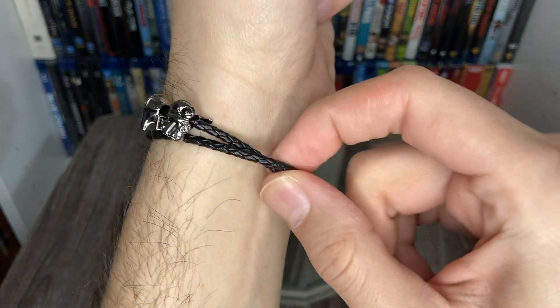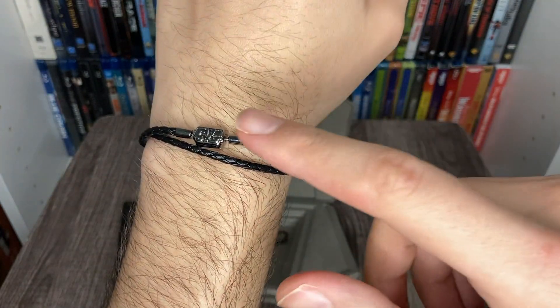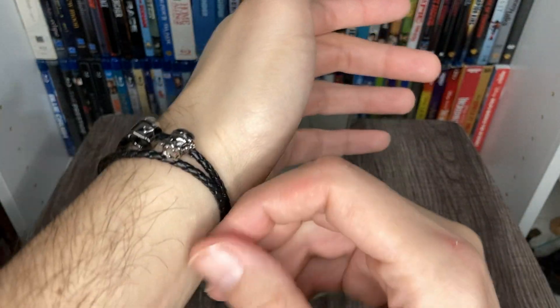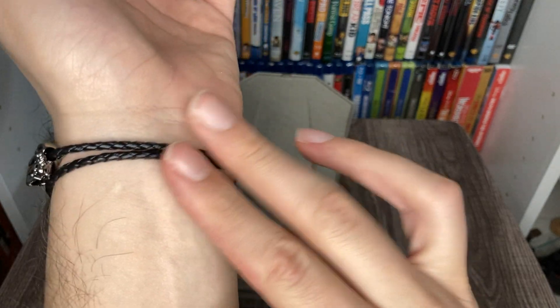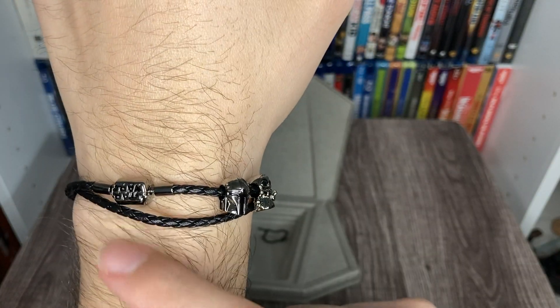It is pretty tight on me — we're going to have to exchange it. But I just wanted to show it to you guys for this video. We're going to go to the store and get a bigger size. This is pretty much how it's supposed to look, it's just that I have ogre hands, so I need a bigger size.